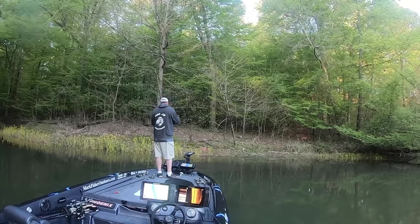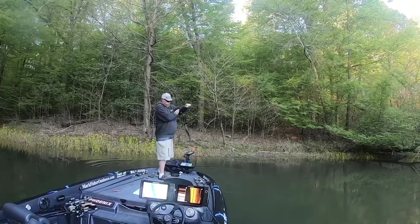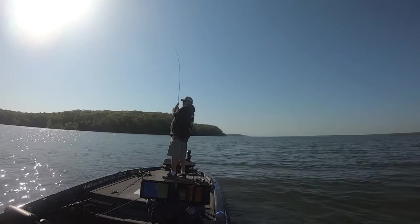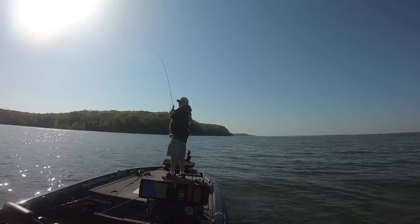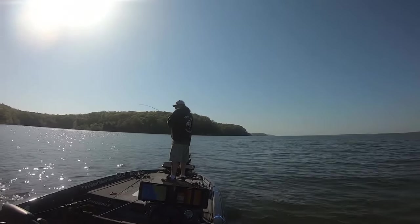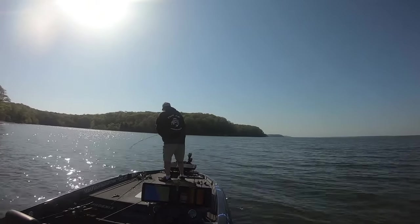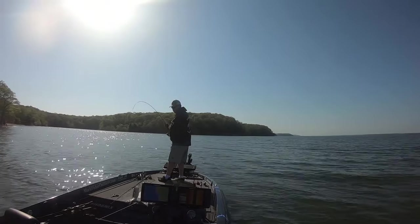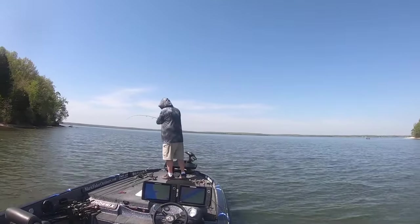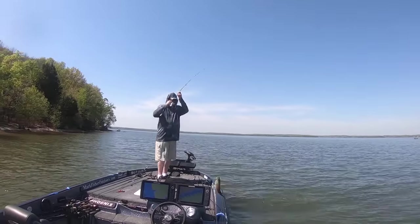After practice, the first day I probably had about 15-16 pounds. The second day of practice was a little tougher, but I was doing some off-the-wall things. Third day I went back to new places but similar to day one and probably had 18 or 19 pounds. I was thinking any two-day combination of the three practice days and I'm going to at least cash a check, if not make a top 30. My confidence level was super high going into the tournament.